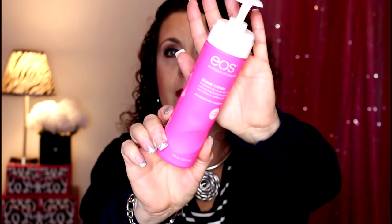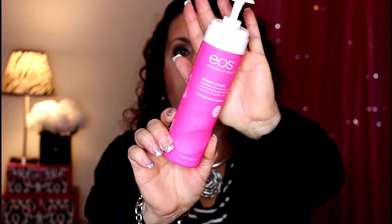I have this EOS shave cream. No, I won't be repurchasing it - I'm just not one to use shave creams. I don't know why, I just don't use them. Not that it was bad, I just don't like shave creams.